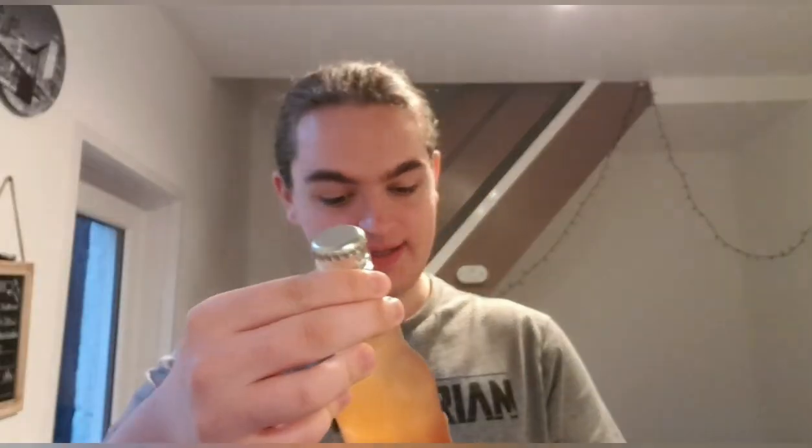Good evening and welcome back to another beer review. I'm Ben, the Beer Lad, and today I'm going to be doing a new brewery.